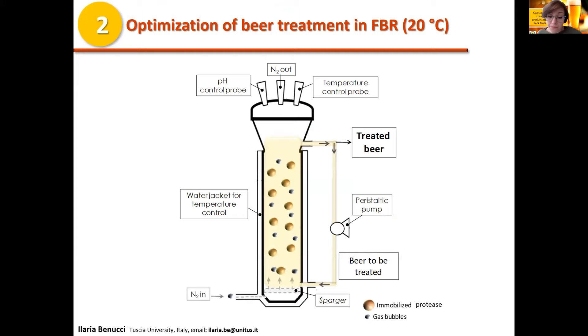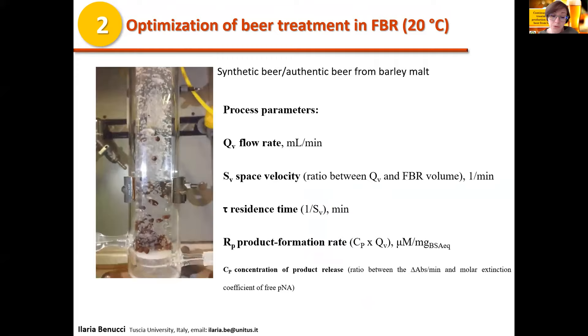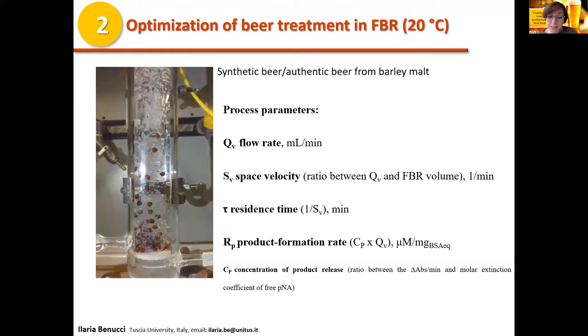The fluidized bed reactor consisted of a cylindrical glass column equipped with an external water jacket for temperature control, connected to a thermostat. A peristaltic pump and simultaneous nitrogen gas insufflation from the bottom of the column allowed resuspension of the immobilized biocatalyst and recirculation of the synthetic or authentic beer. Process parameters were optimized at 20 degrees Celsius in synthetic and authentic beer by varying the flow rate, which caused corresponding variations in space velocity, residence time and product formation rate.